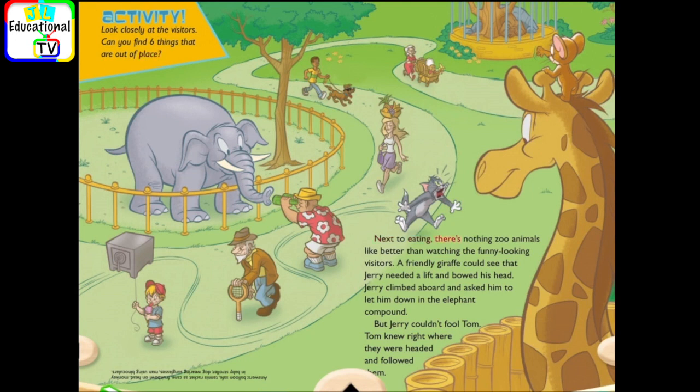Next to eating, there's nothing zoo animals like better than watching the funny-looking visitors. A friendly giraffe could see that Jerry needed a lift and bowed his head. Jerry climbed aboard and asked him to let him down in the elephant compound.